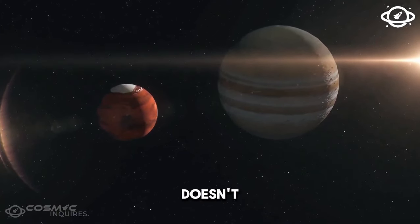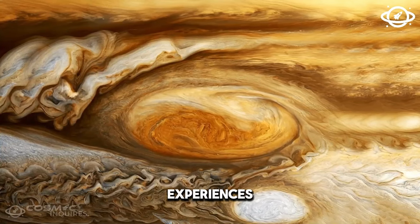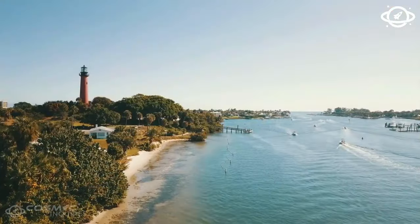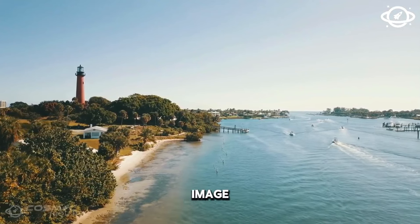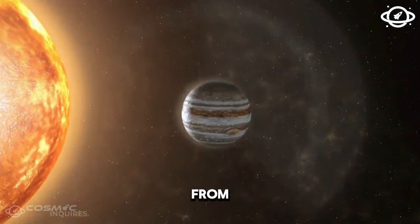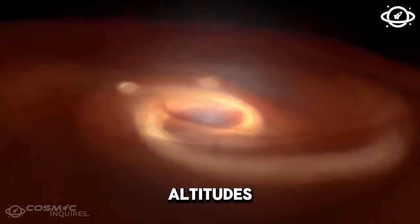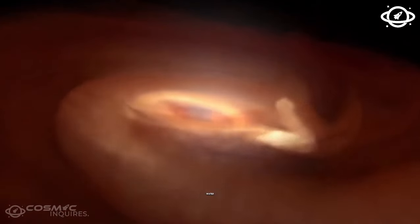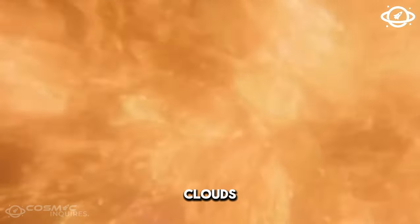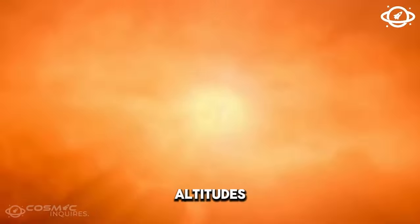While the Great Red Spot doesn't show lightning similar to storms on Earth, Jupiter experiences flashes of immense lightning. Juno captured a captivating image displaying a vortex near Jupiter's north pole with a central flash of green — the glow from a lightning bolt. On Earth, lightning occurs at lower altitudes, generated by clouds of water vapor building up static charge. Jupiter's clouds, containing ammonia in addition to water, allow lightning to form at much higher altitudes.